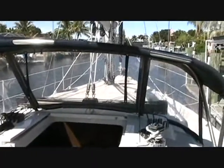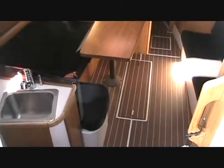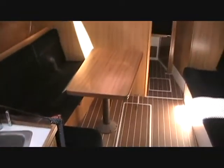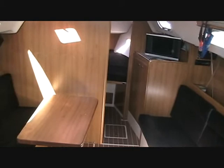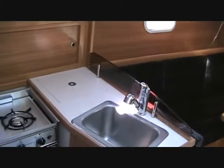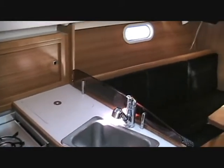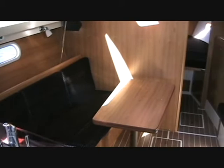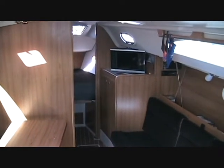This is the view forward from the helm. Down below, the salon has the dark blue interior by Catalina. It does have the cocktail table option, propane stove, SS sink, and freshly installed air conditioning.